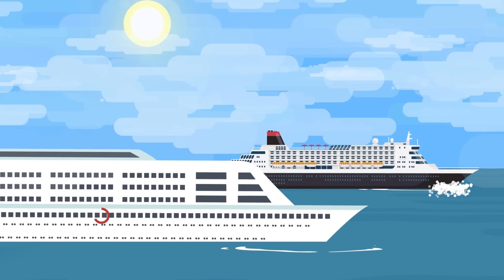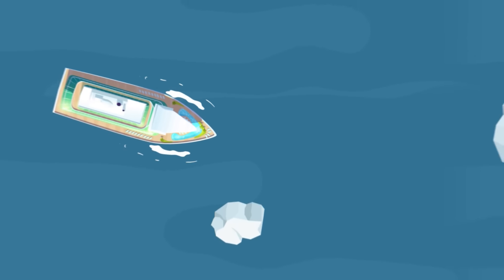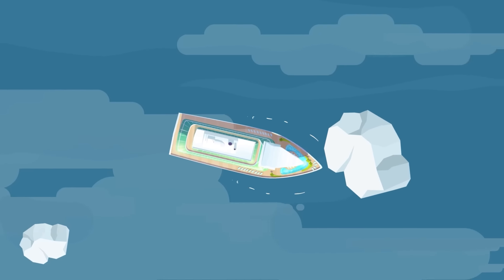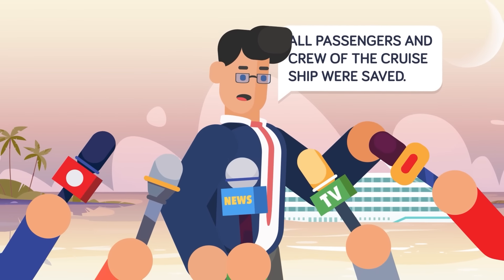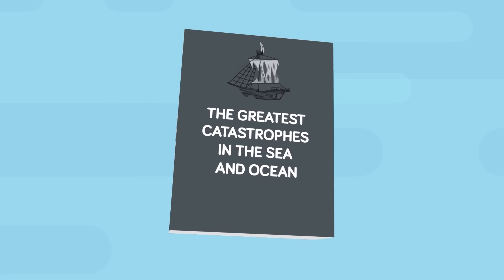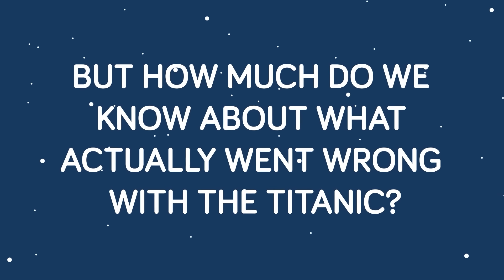Cruise ships are strong, but they're not invincible. They often have less hull strength than ocean liners, but better radar to avoid obstacles like icebergs. If they were to hit one, the odds are it would rip through the hull and cause serious damage. But not all disasters are created equal, and even in the worst case scenario, cruise ships are better equipped to survive a disaster than their predecessors. Let's look at a tale of two disasters. Everyone knows the story — the Titanic hit an iceberg and sank.